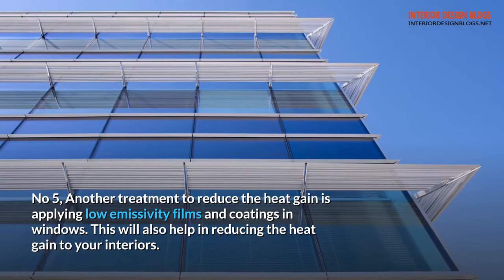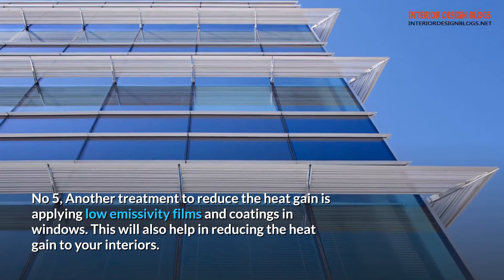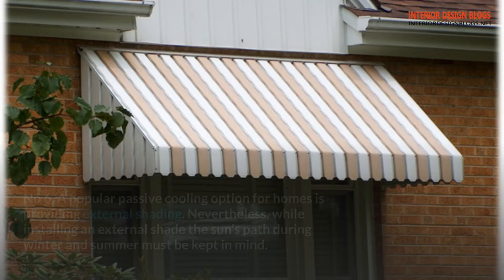Tip 5: Another treatment to reduce heat gain is applying low-emissivity films and coatings on windows. This will also help in reducing the heat gain to your interiors.